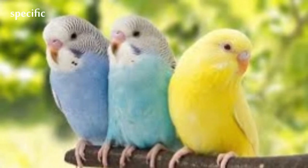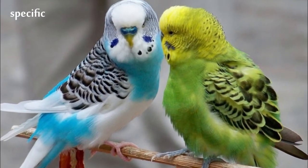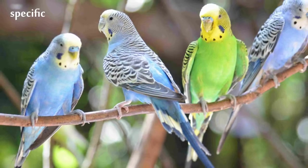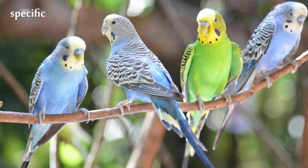Budgies are the only species in the genus Melopsittacus. Naturally, the species is green and yellow with black scalloped markings on the nape, back, and wings.